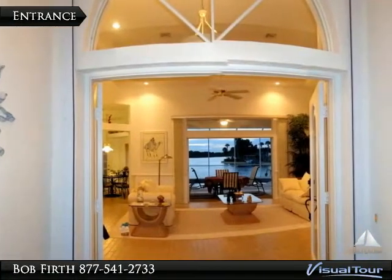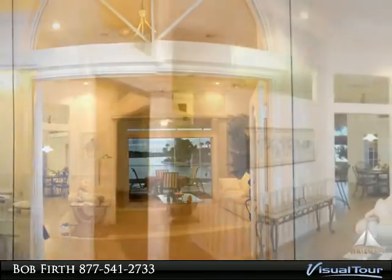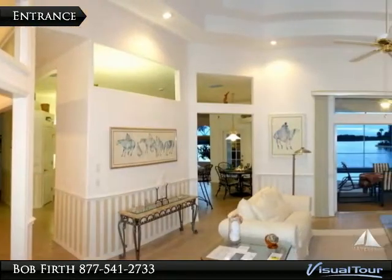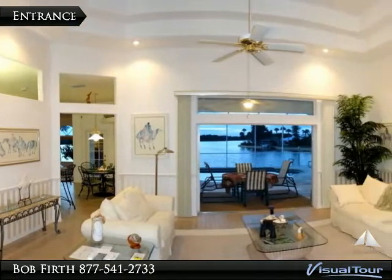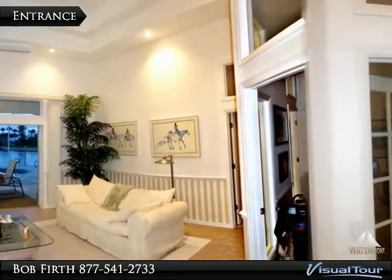Step inside the entrance and take in those incredible views of Coral Creek. The living room has designer tile floors that resemble wood, double tray ceilings, and features an 8-foot pocket slider to the lanai.